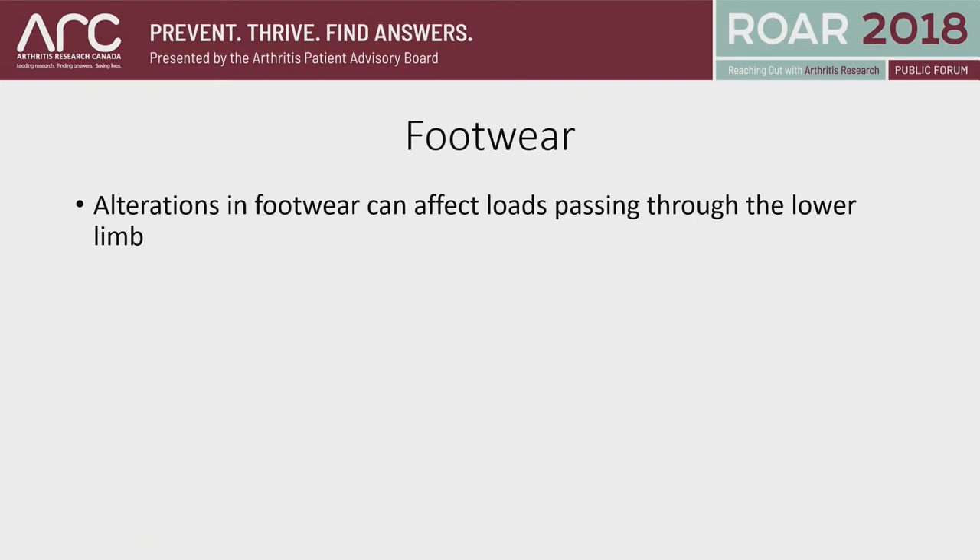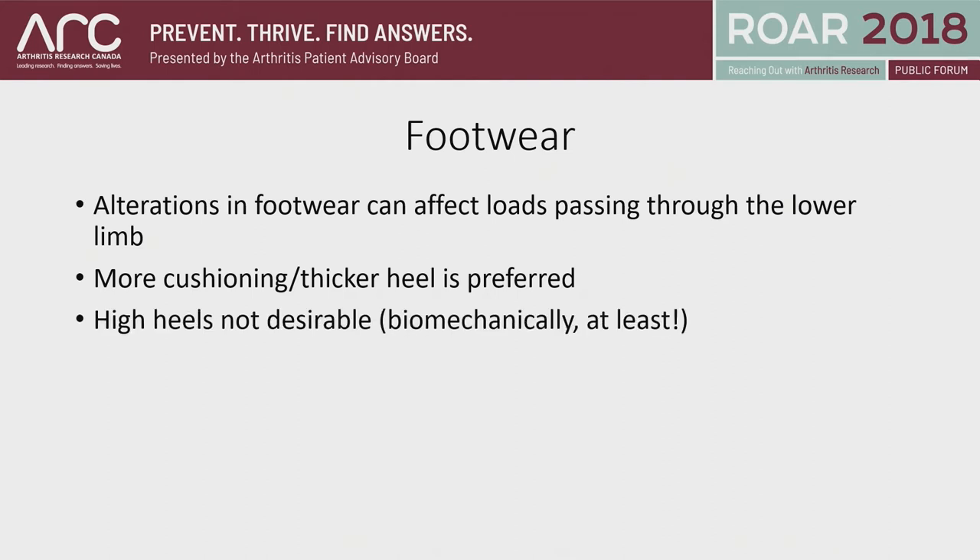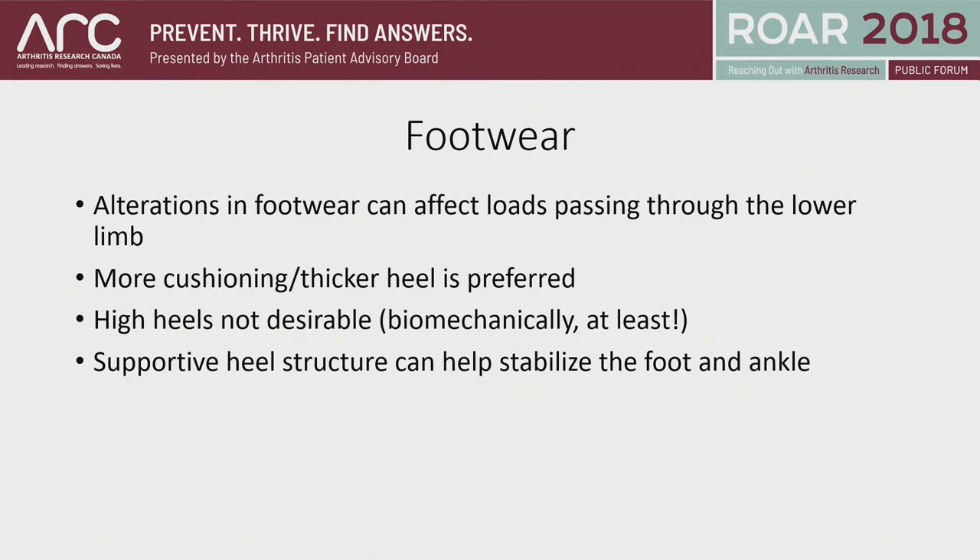In terms of footwear, alterations depending on what type of footwear you're using can certainly affect the loads passing through your joint. I always give the example of high-heeled shoes versus a pair of running sneakers — which one is more cushioning? Most people would agree the sneakers are more cushioning, and that's what they're designed for: to unload the lower limb. A more cushioning or thicker heel is preferred. High heels are not desirable, at least biomechanically. You're looking for something with a nice supportive heel structure to improve stability.